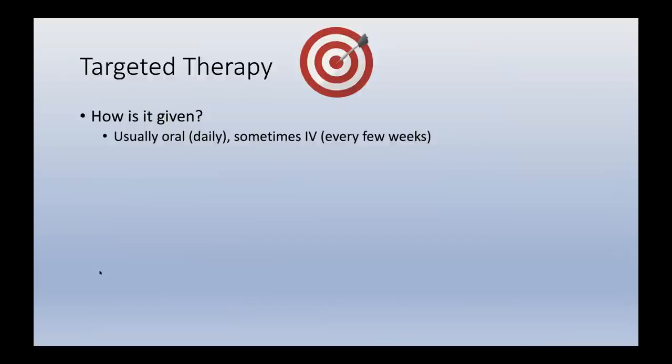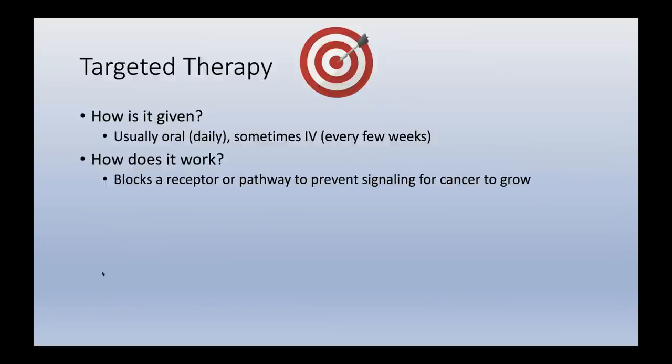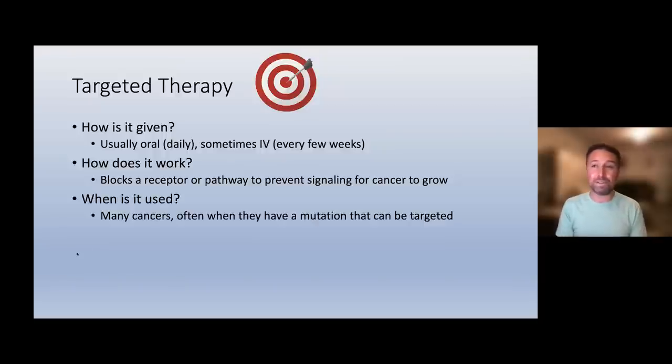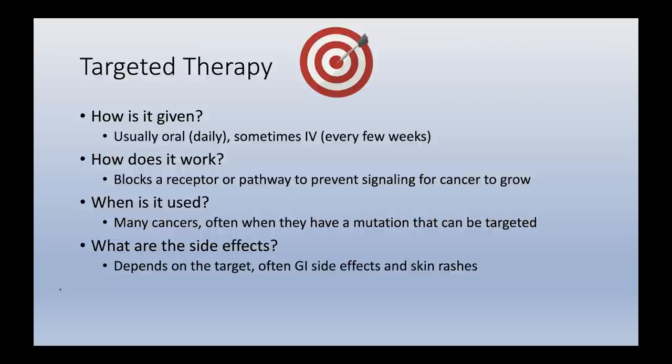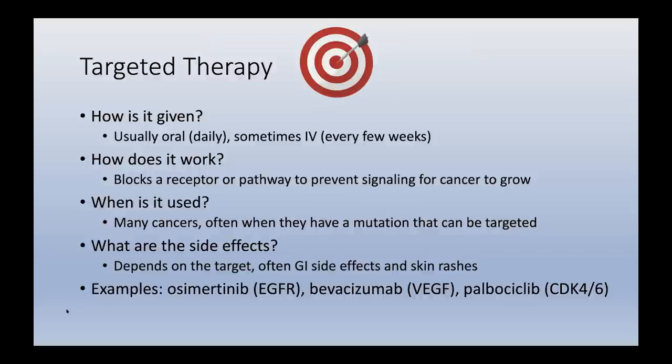Targeted therapy — the dart seeking a bullseye — is usually given as pills, though intravenous formulations exist. Pills are usually taken daily; IV forms are given every few weeks. These therapies work by blocking a receptor or pathway used by cancer cells to grow, preventing or slowing cancer's growth. They are used across many cancers, and indications are growing as more research is done. Common side effects include gastrointestinal effects and skin rashes. Examples include osimertinib, bevacizumab, and palbociclib, each with specific targets.